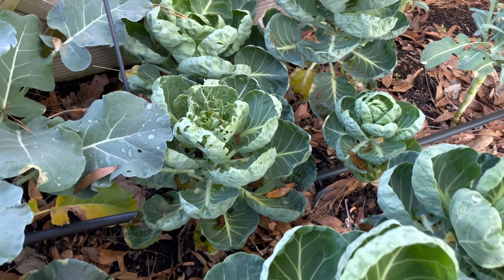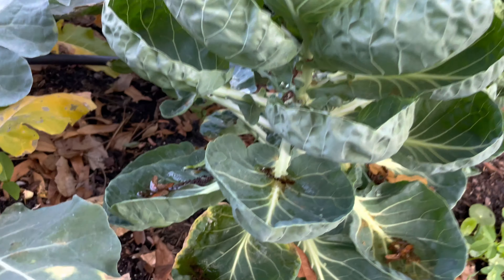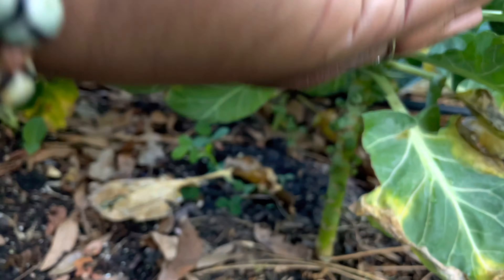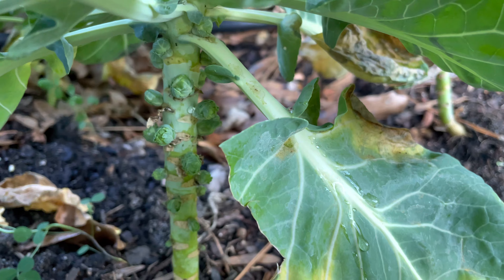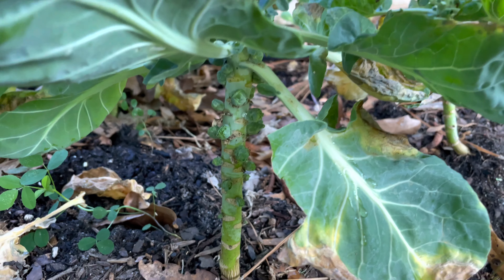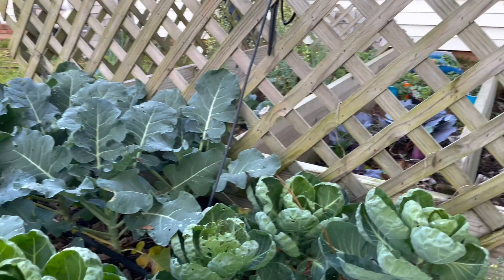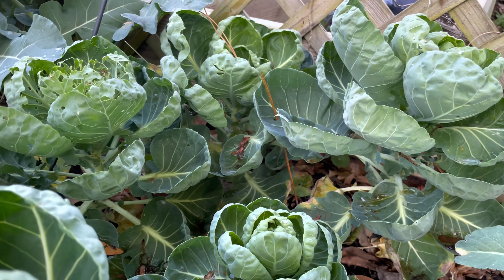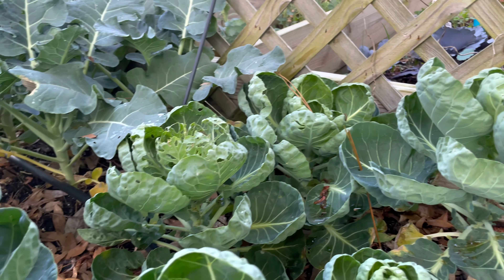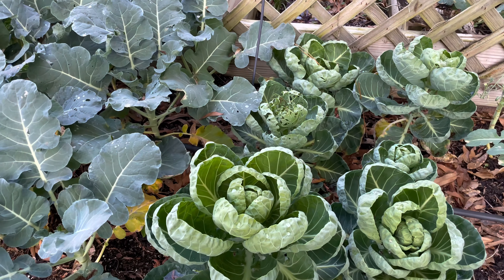Let me get down low and show you guys up under what the Brussels sprouts look like as they're growing. Look at that — turf therapy, you should love that. That's what it looks like as the Brussels sprouts are growing. That one's coming along. I am actually kind of excited to try these for once. That's my little update for now. Thank you.